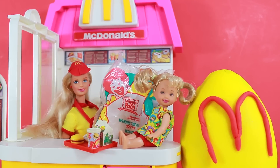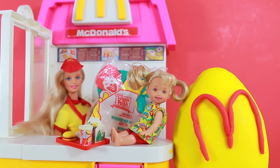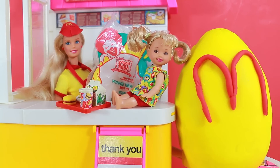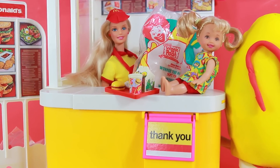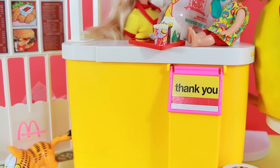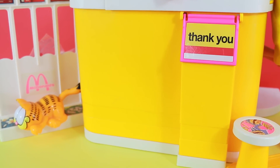Hi everybody, it's Valerie from the All Toy Collector channel, and today I have a very special video for you guys. I brought out my McDonald's Barbie playset and I have this awesome giant Play-Doh McDonald's surprise egg. There are a whole lot of other surprises hiding in this playset and they're all fun Happy Meal toys. Why don't we go around and see what we can find.